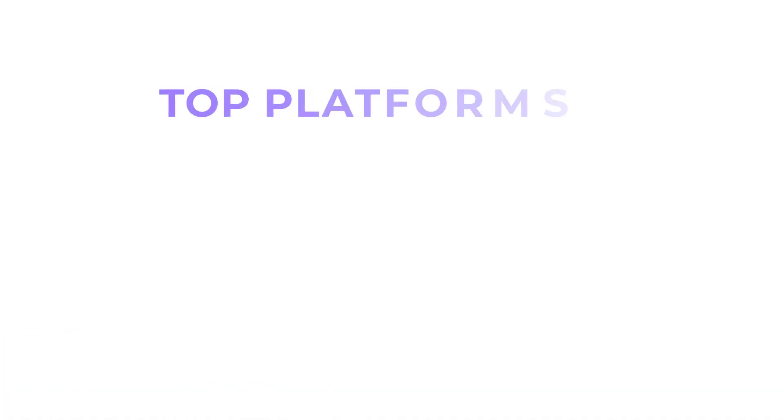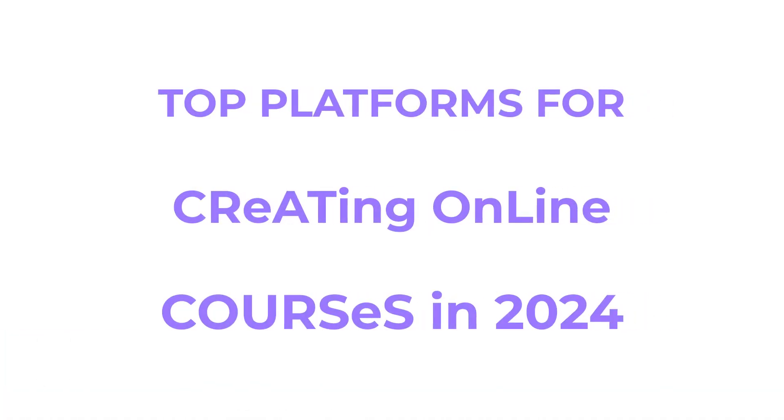Hi, I'm Kevin, and in today's video I'm going to talk about the top platforms for creating online courses in 2024.